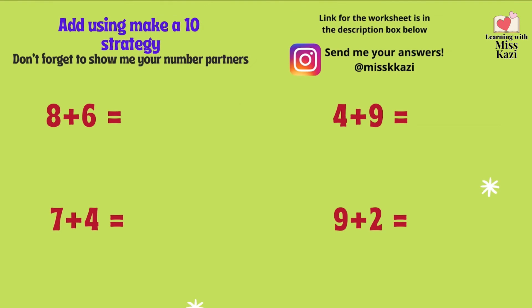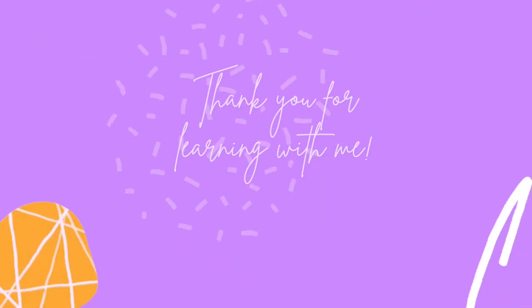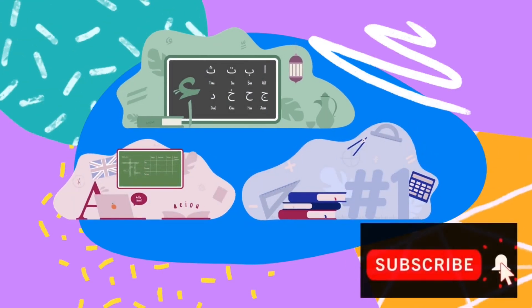Alright. Keep practicing your addition strategies — make a 10 and double strategy — and you will be able to add very quickly. I have a worksheet for you now. The link for the worksheet will be in the description box below. You must do this by using the make a 10 strategy, and don't forget to show me your number partners. Do send me your answers on Instagram at misskkazi. That brings us to the end of our lesson. Great work today. Remember, keep practicing your double strategy and make a 10 strategy, and that will help you in your addition. Bye-bye.